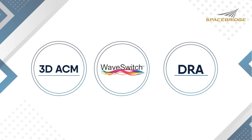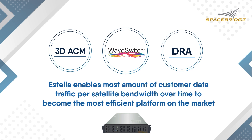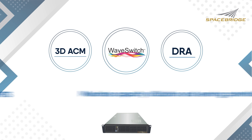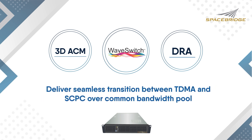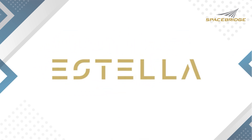Spacebridge is not just bringing a new technology. Spacebridge is redefining how operators will be dimensioning satellite communications in the future through our advanced TDMA solution with three-dimension adaptive coding modulation, dynamic rate assignments, and the innovative WaveSwitch waveforms. It is not just an evolution, it is a revolution.